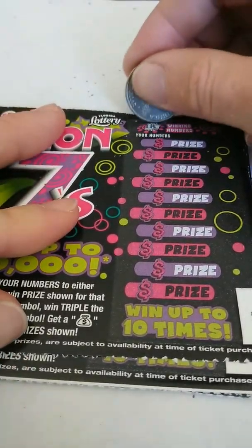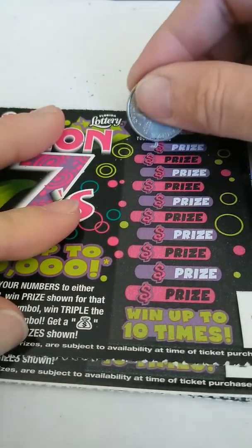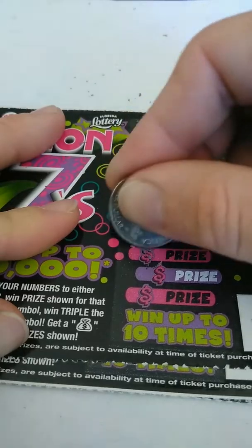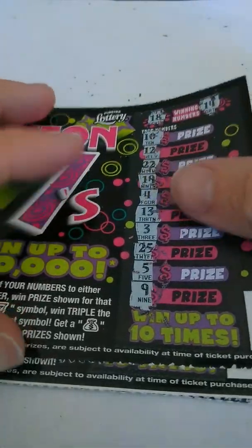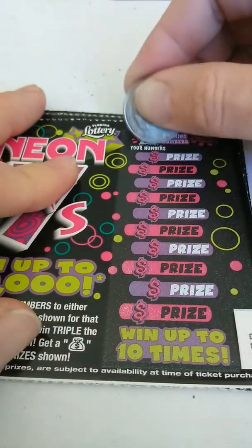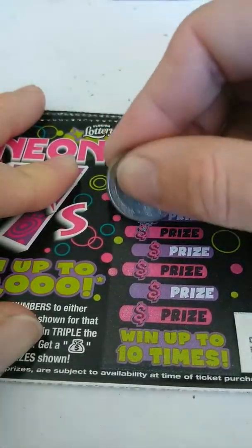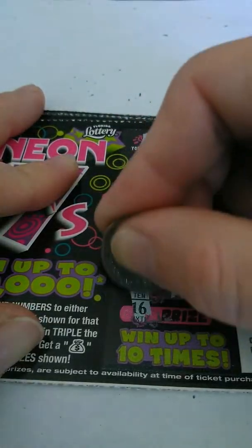Ticket 58. Winning numbers are 18 and 14. Got 10, 12, 22, 19, 4, 13, 3, 25, 5, and 9. Nothing. I'm not really having that much luck on these tickets yet. Ticket 59: 9 and 8. Got 20, 11, 12, 23, 13, 6, 4, 2, 10, and 16.